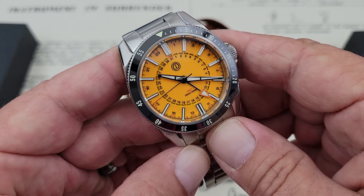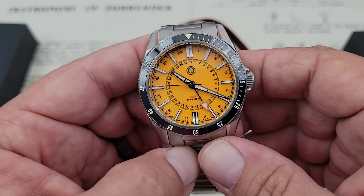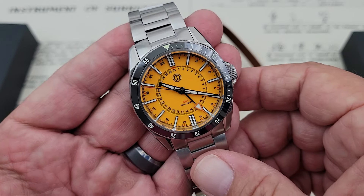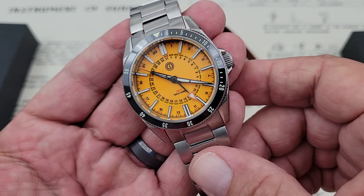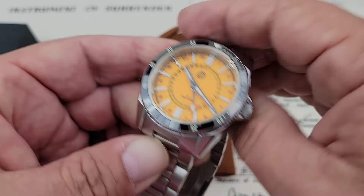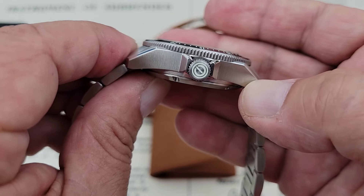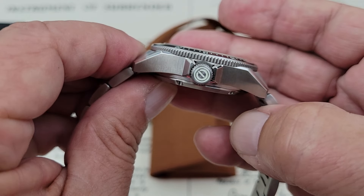Beautiful sword hands, as you guys can see. There's a combination of BGW9 and C3 Superluminova on this watch between the dial and the bezel. We'll get a look at that. Also on this watch, MMI looms their signed crown, so that's actually Superluminova in there.